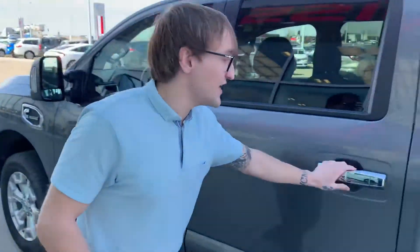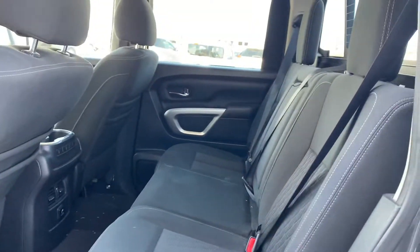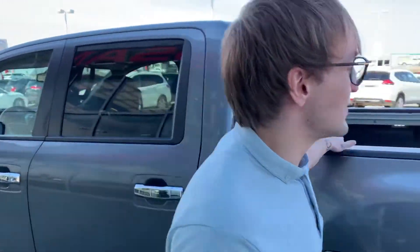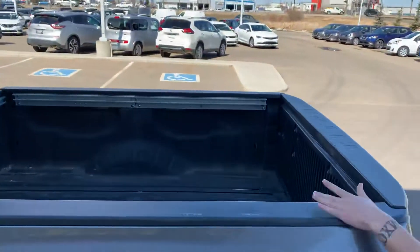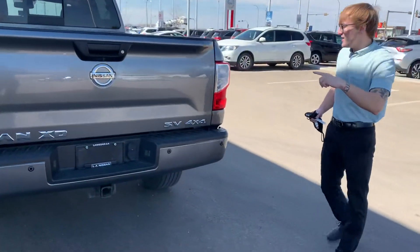We just got this in so it hasn't been cleaned or anything yet, so I do apologize for the cleanliness, but it was very well taken care of. No smoke on the inside or anything like that. You're gonna have the spray-in box liner with some puddle lights here, tow package, trailer brake on the inside, and all that good stuff.